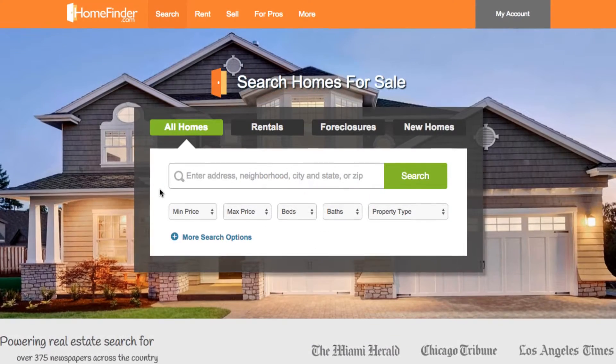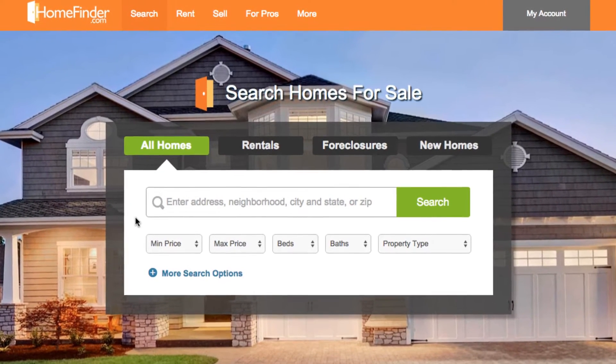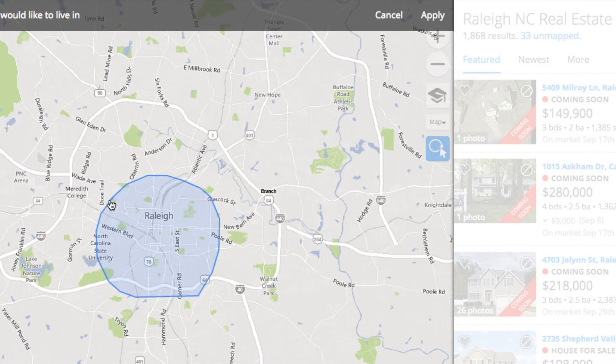But whether you're searching from your computer or phone, in order for sites like these to be most effective, you'll need to start by entering some information about what you're looking for. First, think about where you'd like your new home to be located. You can search by city name, zip code, or you can even get more specific with map features.